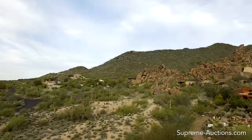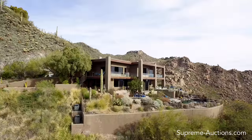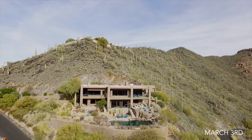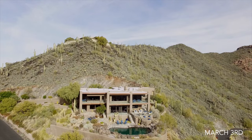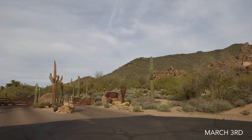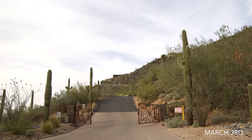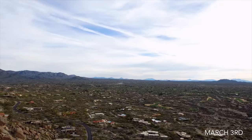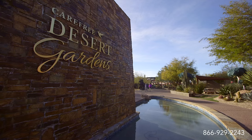Welcome to the Hawks Nest, a modern contemporary mountainside residence selling at luxury absolute auction with no reserve on March 3rd with Supreme Auctions. Located within not one but two gated communities, this incredible estate on seven acres enjoys stunning 360-degree views.